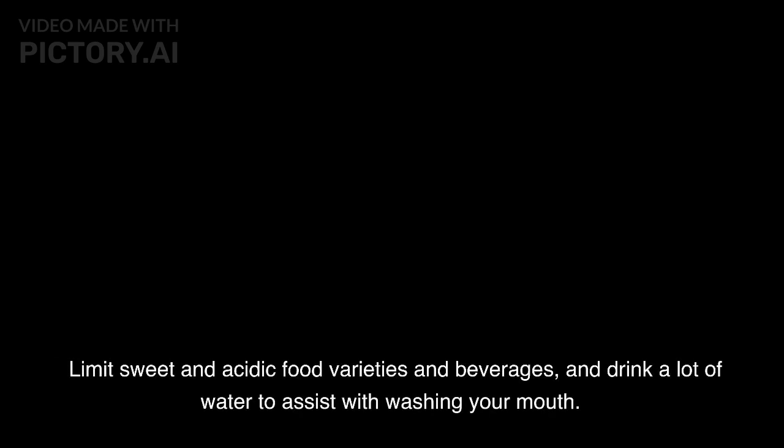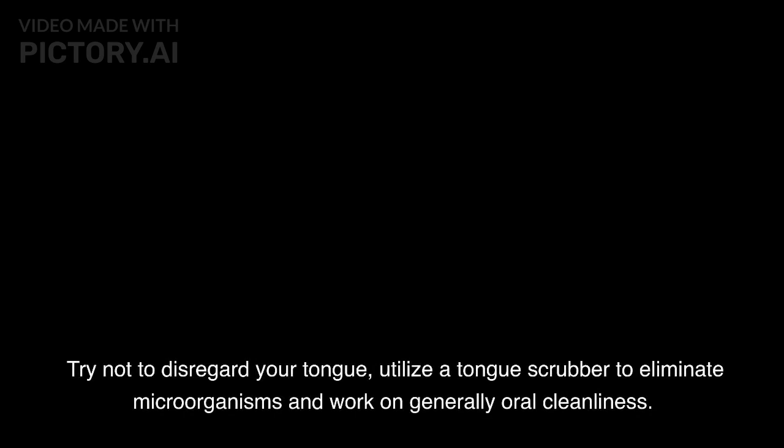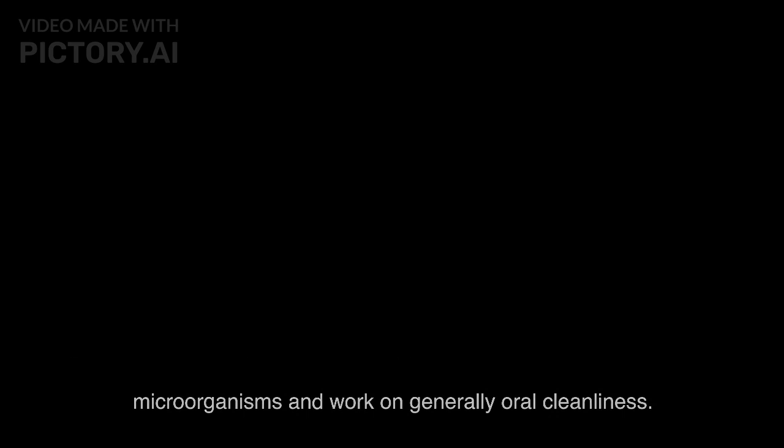Plan customary dental check-ups and cleanings with a dental specialist or hygienist. Limit sweet and acidic food varieties and beverages, and drink a lot of water to assist with washing your mouth. Bite sans sugar gum to invigorate spit creation and kill hurtful acids. Assuming that you wear false teeth or other dental apparatuses, clean them consistently and adhere to the maker's directions. Try not to disregard your tongue — utilize a tongue scrubber to eliminate microorganisms and work on generally oral cleanliness.